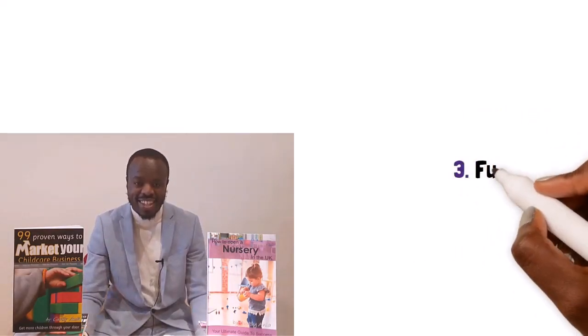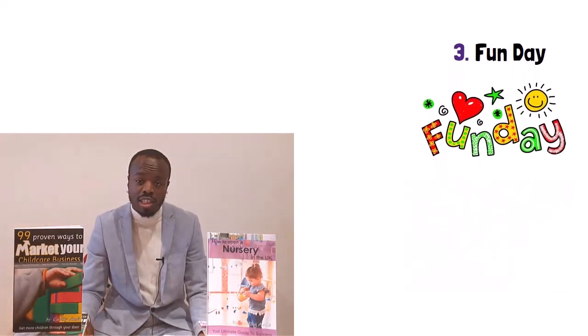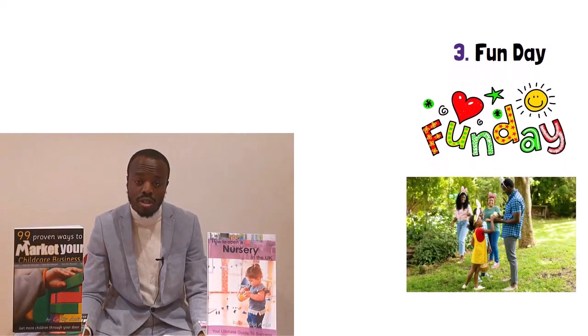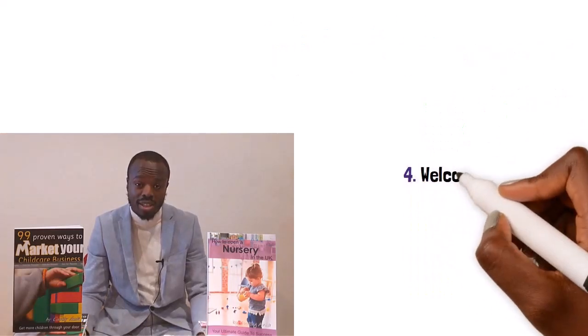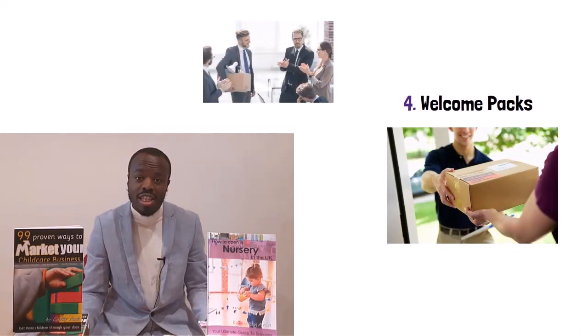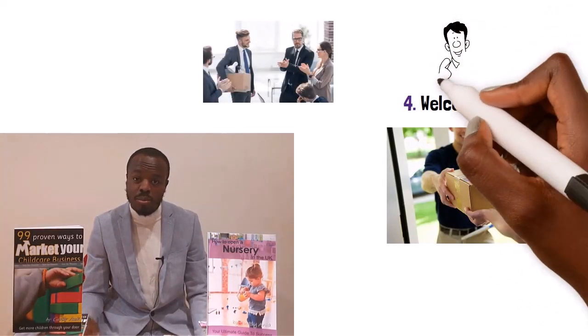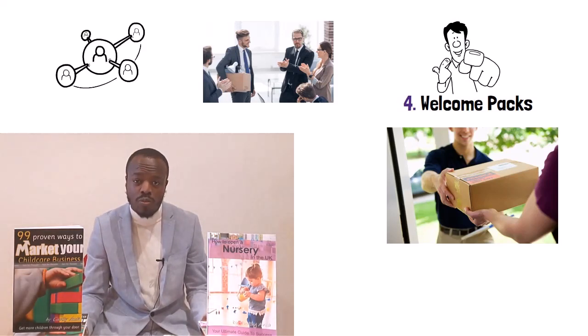Number three: a fun day. A fun day or open day is a set day a childcare business puts aside to carry out specific activities across all the age groups that they look after. This can be linked to a national event or theme, and it's a crucial part of your marketing especially if your nursery or childcare business isn't open yet. Number four: welcome packs. Sending customers a tangible welcome pack is one of the first steps in creating happy customers. It makes them feel special, reminds them they should choose you over other nurseries, shows great attention to detail, and helps build relationships with parents early on.